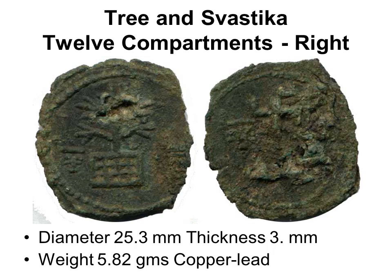Tree and swastika coin: on the obverse, a tree on a 12-compartment enclosure; on the reverse, a rail swastika clockwise. At about 25 mm and 6 grams, this is very large for this type, where most are 10 mm and 1 gram. There is much variety in size, number of compartments in the enclosure, branches in the tree, etc.